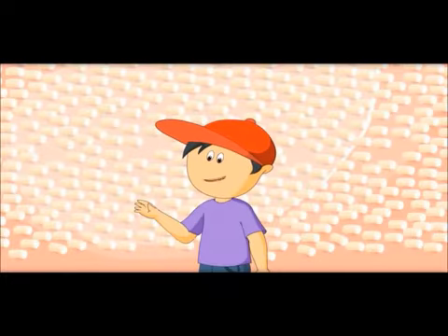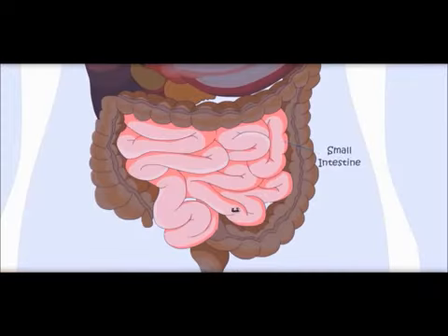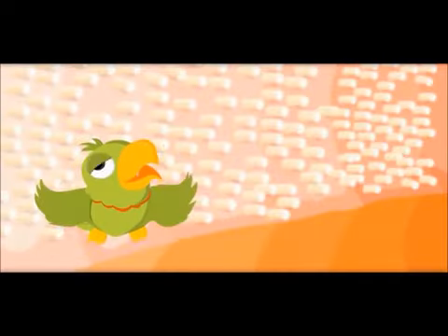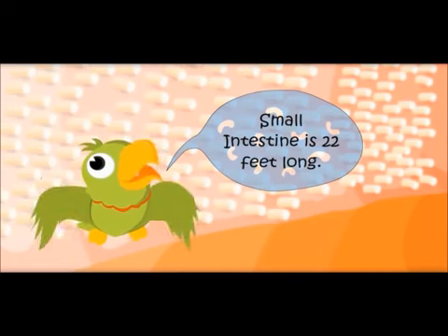What are these small hairs? These are called villi. Nutrients enter the blood from these villi. It's a long journey — the small intestine is 22 feet long.